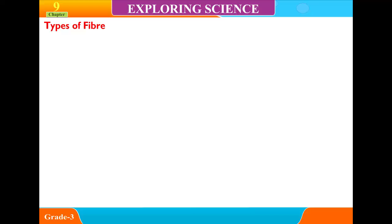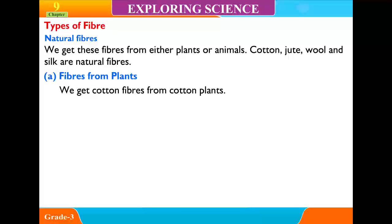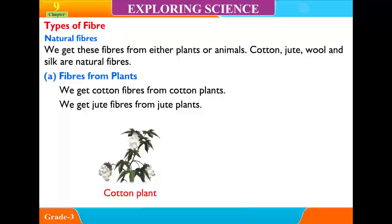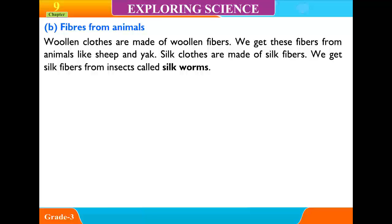Types of Fiber — Natural Fibers: We get these fibers from either plants or animals. Cotton, jute, wool and silk are natural fibers. Fibers from plants: We get cotton fibers from cotton plants and jute fibers from jute plants. Fibers from animals: Woolen clothes are made of woolen fibers, which we get from animals like sheep and yak. Silk clothes are made of silk fibers, which we get from insects called silkworms.